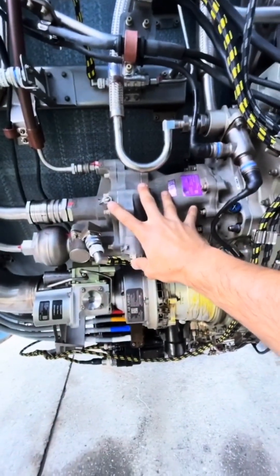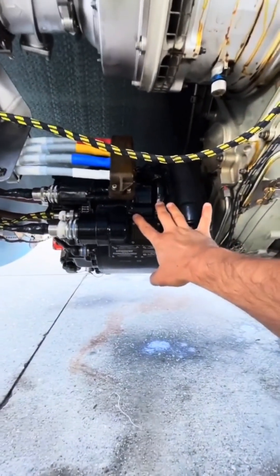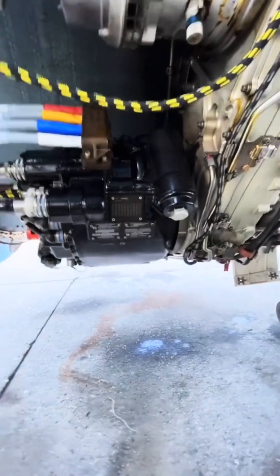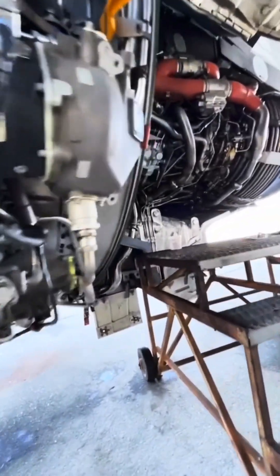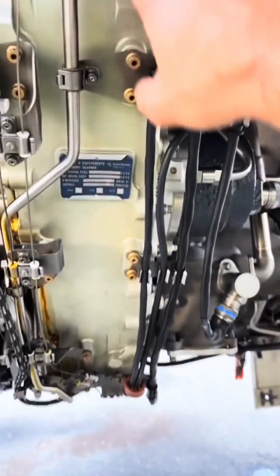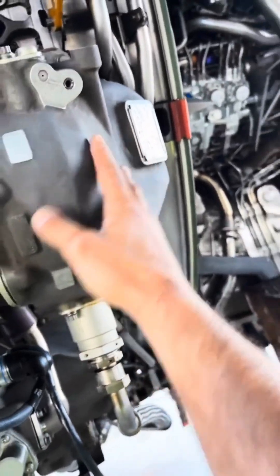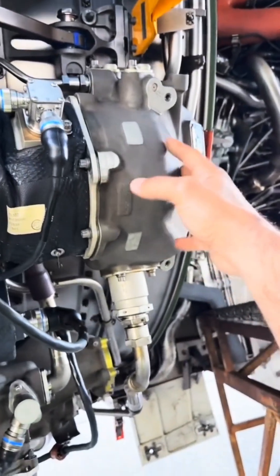Up next is the EDP — engine driven pump for hydraulics. Right below that is the starter, and below that is the IDG — integrated drive generator — providing 115VAC at 400 hertz. All of this is attached to the accessory gearbox, the AGB. Right behind it is the TGB — transfer gearbox — which redirects torque from the inlet gearbox, IGB, to the AGB.